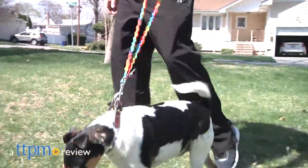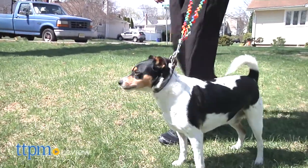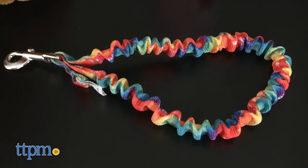Keep your dog's leash conveniently close by with this new wearable accessory. Hi, I'm Andy, the TTPM Pets Dog Dad, and this is the Only Leash from OnlyLeash.com.